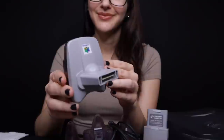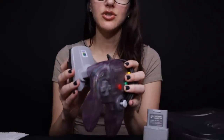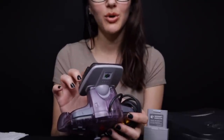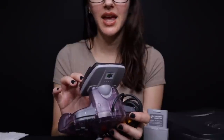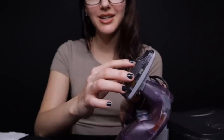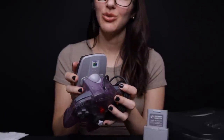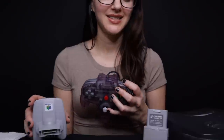And you also have this — do you know what this is? So this is a transfer pack. Plugged into the back of a controller, this was interesting because you could actually use it for Pokemon Stadium. You could put your Game Boy game — Pokemon Red, Blue, or Yellow — in the back here and upload your Pokemon to the N64 game, and then use them to battle. So if you're a Pokemon fan, it might be something cool to have.